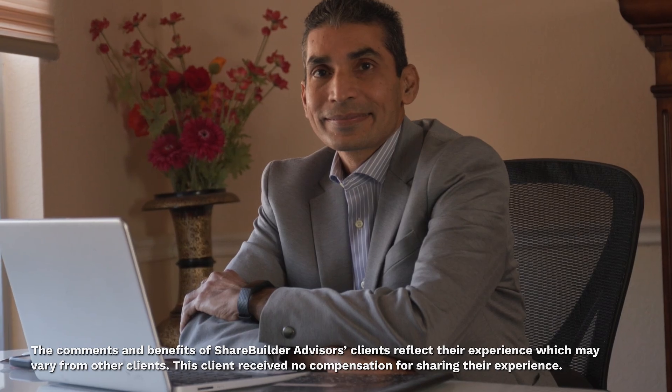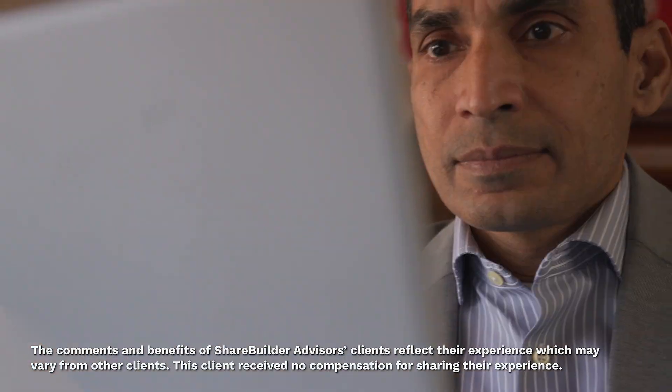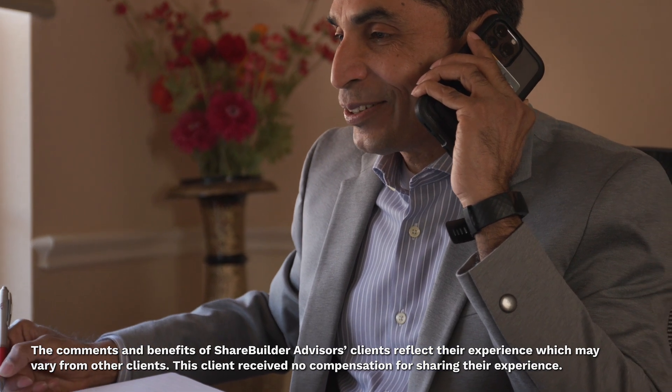My name is Ravi Chetalavada. I work for StreamTech Incorporation — it's a software consulting company and I'm the principal consultant. StreamTech is in the business of providing software consulting solutions for public sector and other airline industries in the time and payroll areas, with emphasis on the time applications.